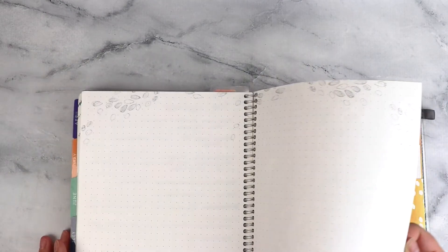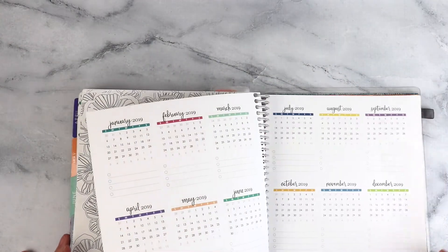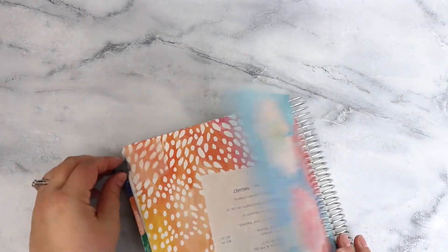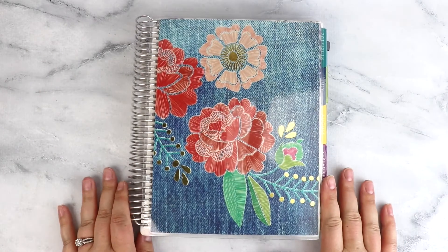I just didn't use the coloring pages or anything like that back here. There's the folder — I don't even have my clear pouch in here. And I did put a pen loop in this planner and never really used it.